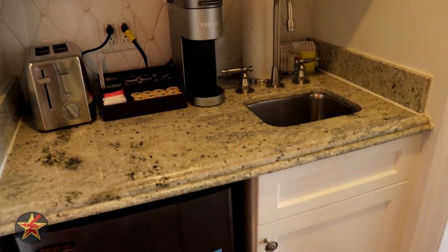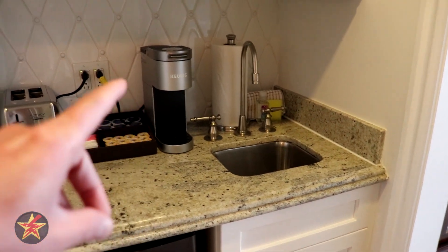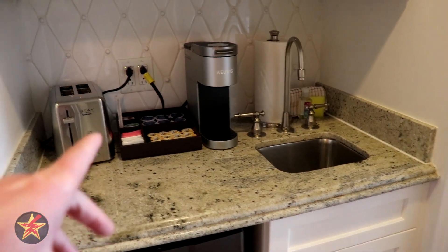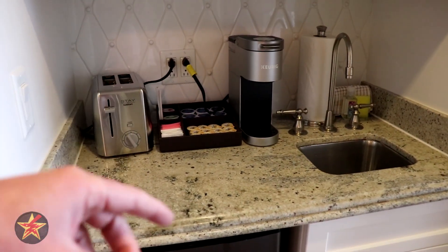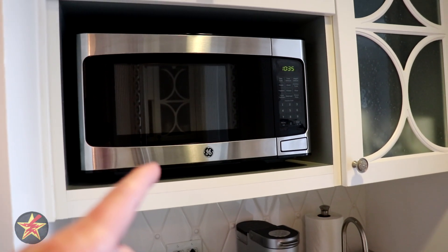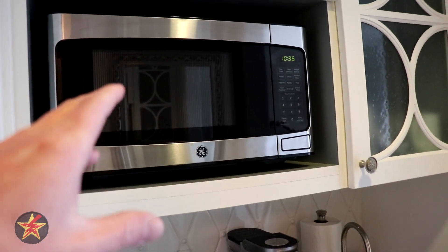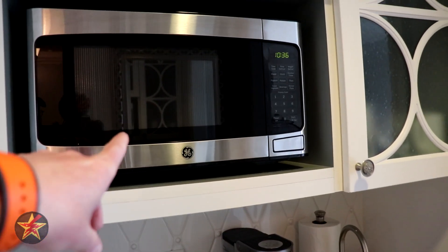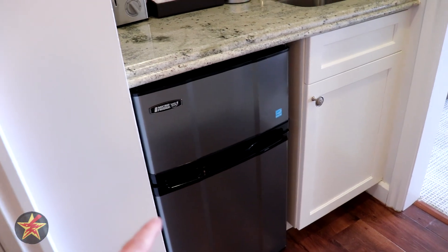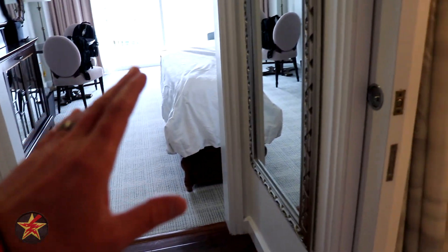The sink and kitchenette area is one of the reasons to get the deluxe version of this room. The sink is always helpful, the coffee maker is good — you can use it to heat water for tea, and they do provide K-cups. The microwave is a great plus that a lot of hotels are doing away with. Likewise with the mini fridge. The closet was pretty good — didn't spend a lot of time in there.